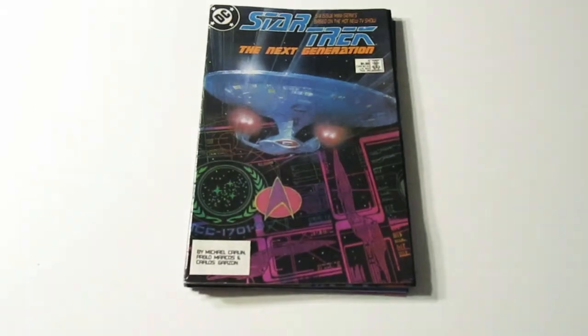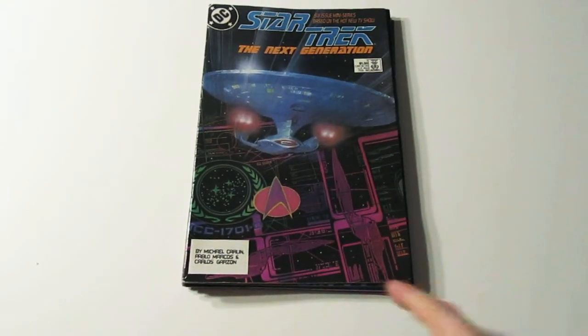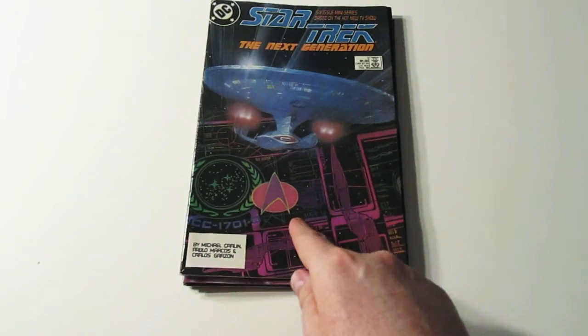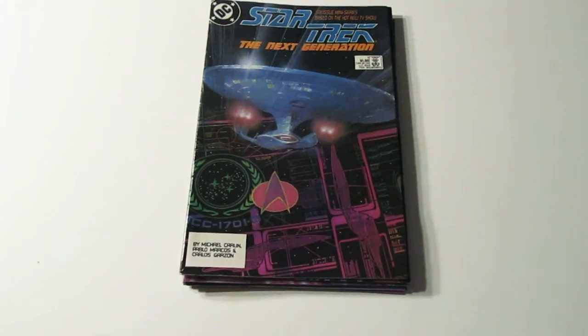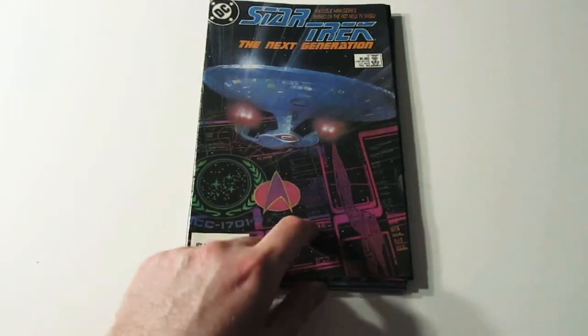Okay, this is Star Trek The Next Generation. That's the Enterprise, and I guess it's the different control panel inside the Enterprise, is what that's supposed to be.